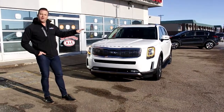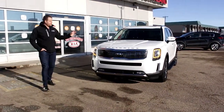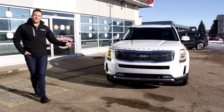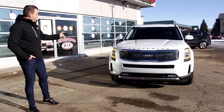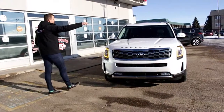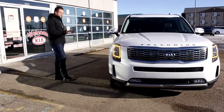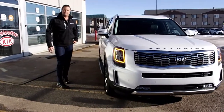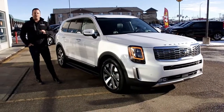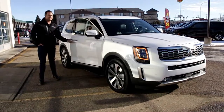Coming in a seven or an eight-seater configuration, bucket seats or bench, completely loaded with everything you can imagine. Look at the beautiful daytime LED lights, projectors, LED fog lights, front park sensors, 360-degree cameras coming around the whole vehicle, 20-inch alloy wheels, signal repeaters in your mirrors, cameras for extra 360-degree coverage. We have running boards installed on this, and keyless entry.